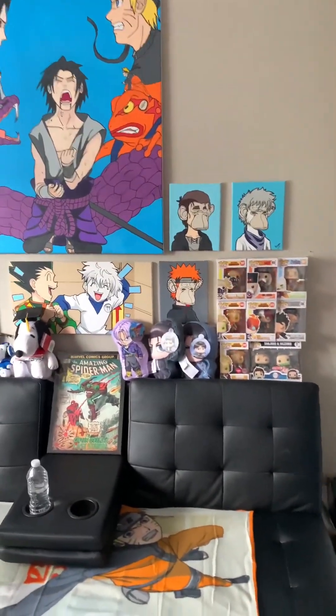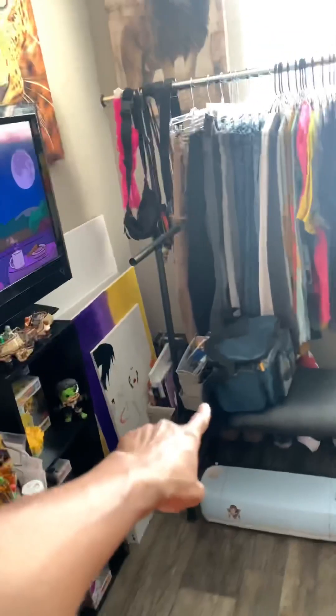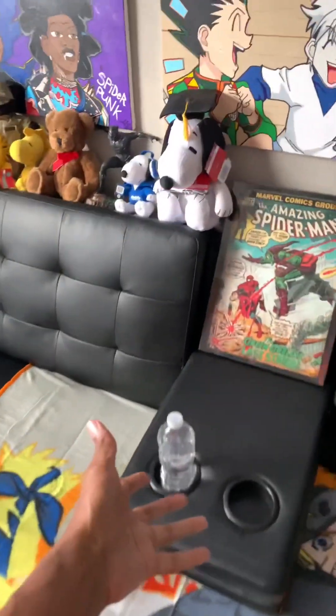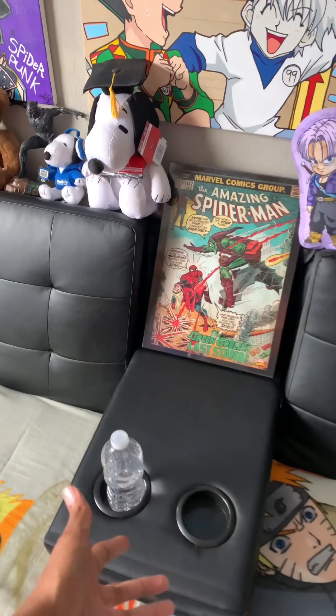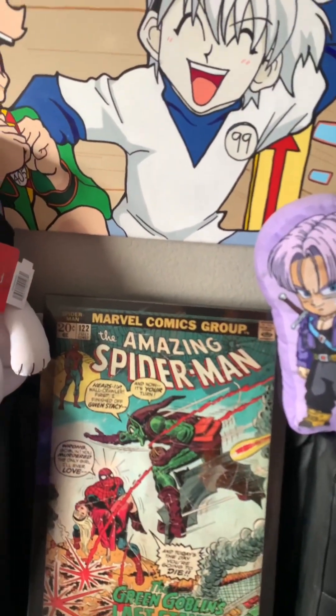So I'll start with the main wall. Here's pretty much where I lounge while I'm painting, if I'm not sitting on my little art bench over there — I'll get to that in a second. Here we got a little lounge spot, got the cup holder for food and drinks. I got this Spider-Man — it's like a classic Marvel Spider-Man.